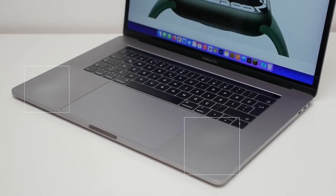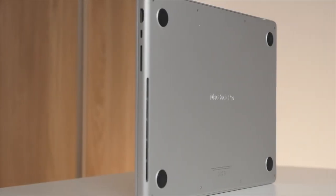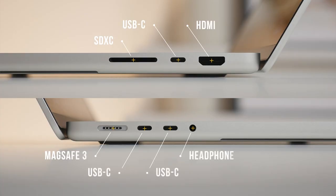The MacBook Pro has a built-in FaceTime HD camera and three microphones for high-quality video conferencing. Its battery can last up to 17 hours of online surfing or 20 hours of watching movies.